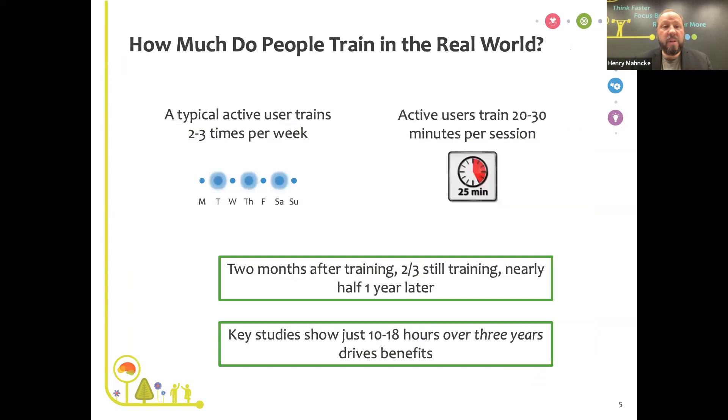Looking at real-world data across millions of BrainHQ users: a typical active user trains two or three times a week, typically 20 or 30 minutes per session. After a person starts training, two months later two-thirds of people are still actively training, and even a year later half of people are still active. Key studies show that just 10 to 18 hours of training over a long time can drive wonderful brain health benefits.